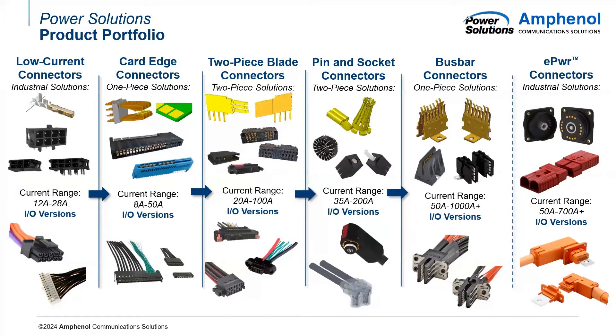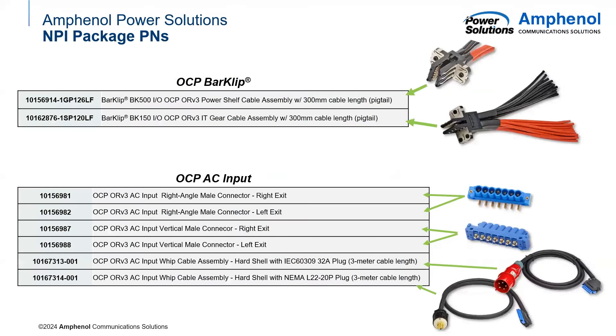I wanted to showcase our entire product portfolio. These are all power connectors ranging from low-current connectors, such as our Minitech power line and card edge connectors, all the way up to our 1,000 amps and even higher bar clip connectors. The two product lines we'll be focusing on are these OCP bar clips, and these are the part numbers already in distribution in the NPI package. We also have another FI package for our OCP AC input connectors, featuring both two cable assembly options — one NEMA and one IEC plug — and four different right-angle and vertical MEL connectors for PCB termination.